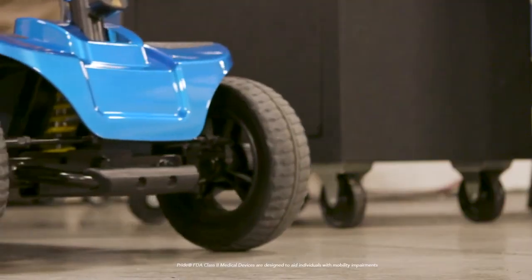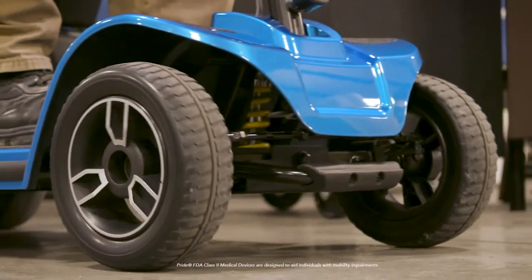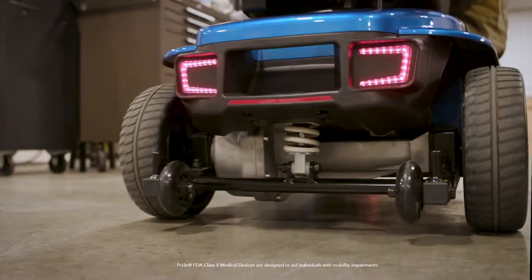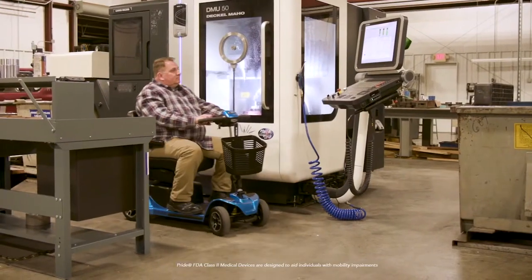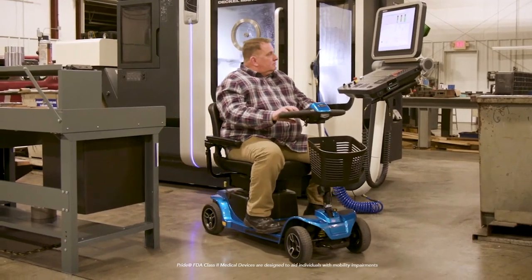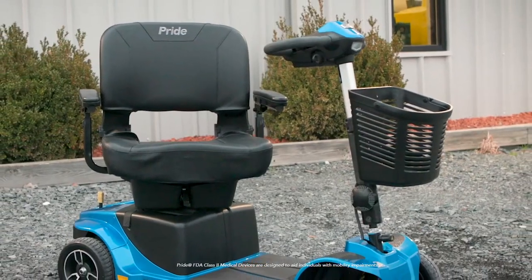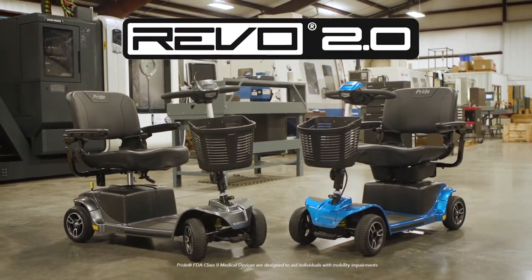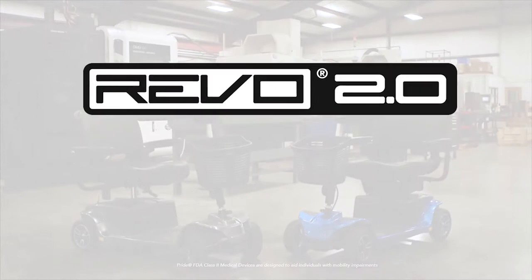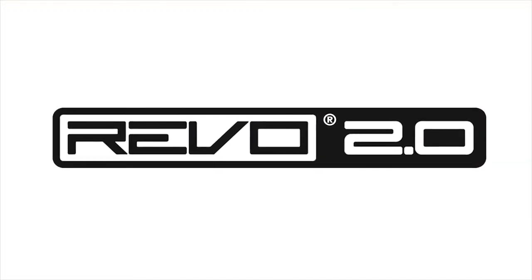Cruise at speeds up to 5 miles per hour. With a 400-pound weight capacity, the Revo 2.0 is tough and durable. It's the perfect choice for your active lifestyle. The Revo 2.0 is the power scooter for you.